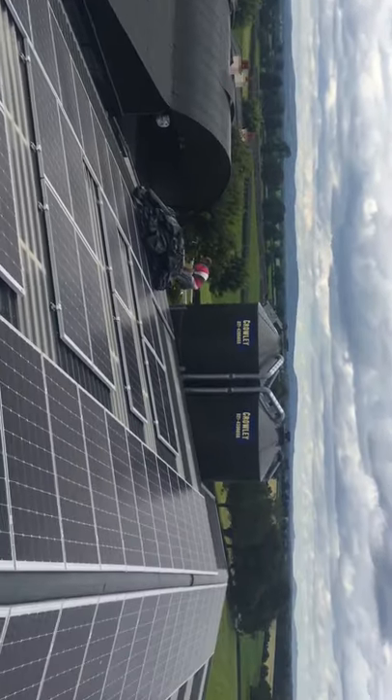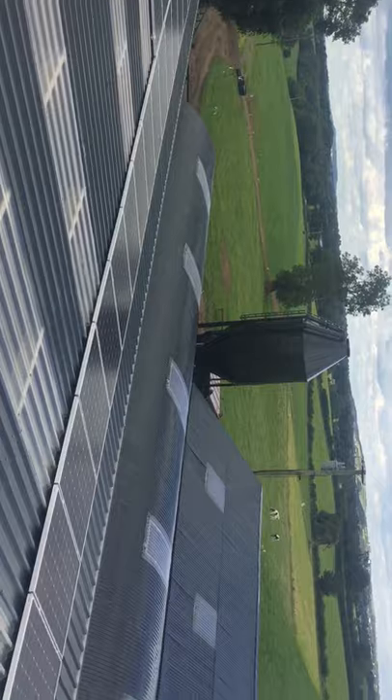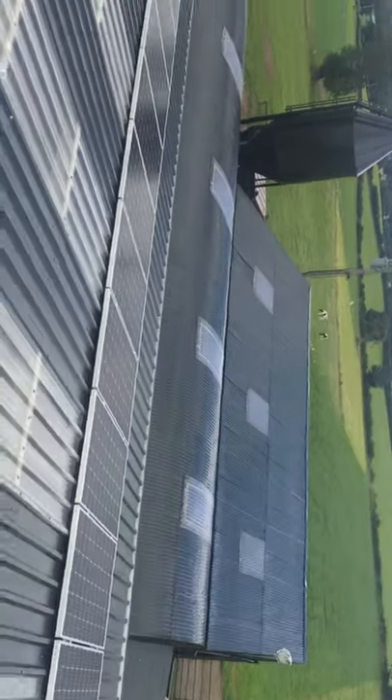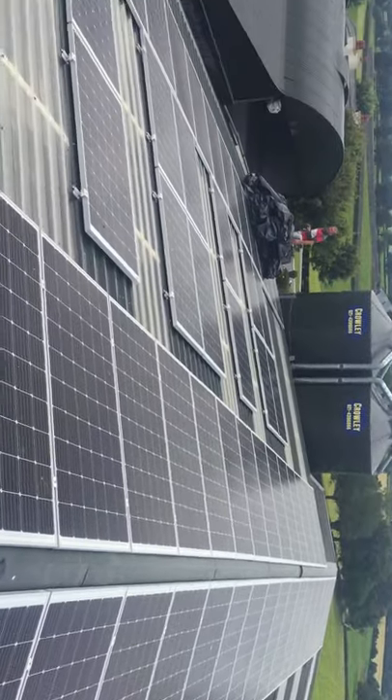This job is just outside Cashel, County Tipperary. Painted complete now, we're just taking the covers off the PV panels. All these PV panels are running for Millikan Robots.